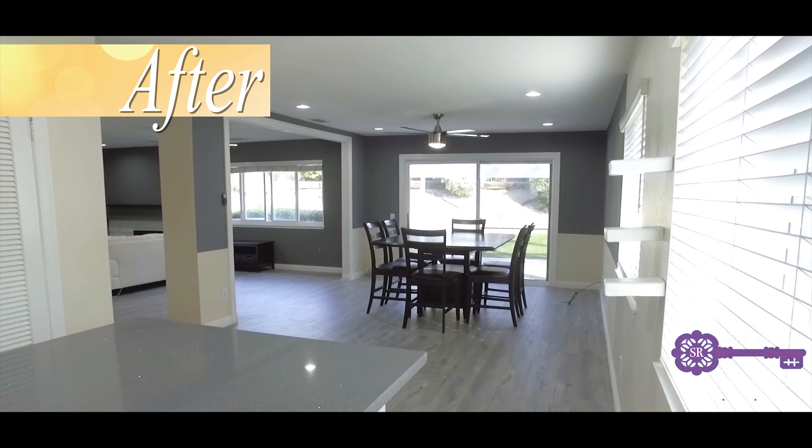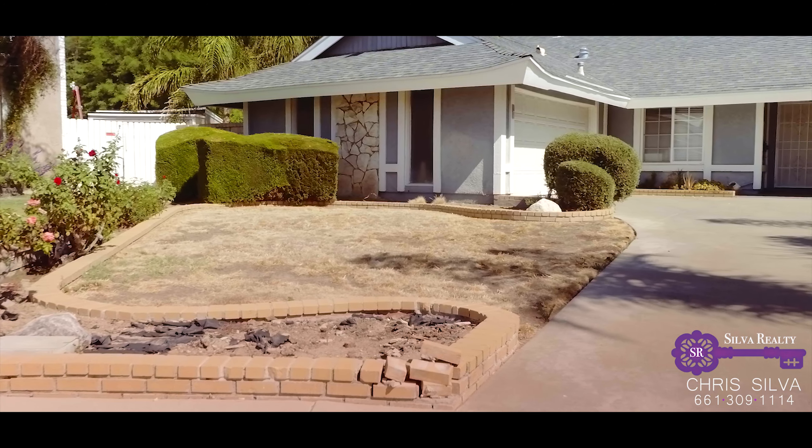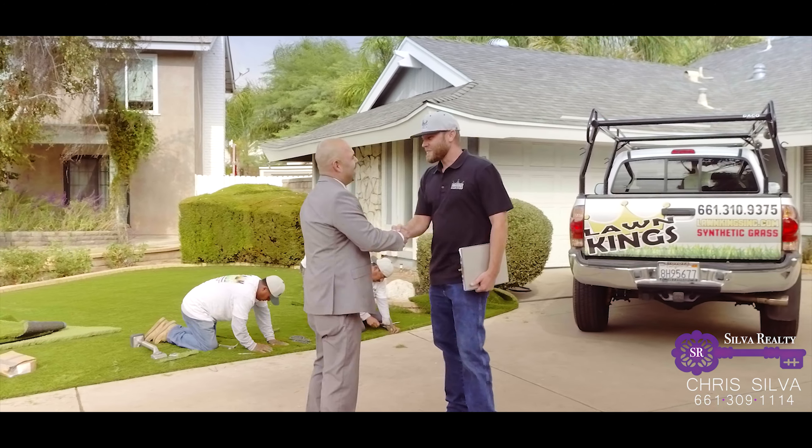With the interior remodel underway, I turned my attention to the front yard. First impressions are important and I wanted this home to make a good one. So I turned to the best man for the job, Steve Rice from Lawn King's.